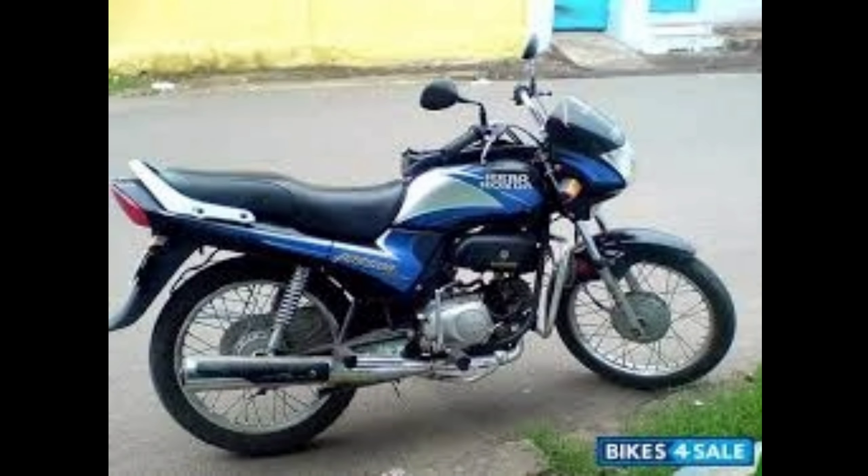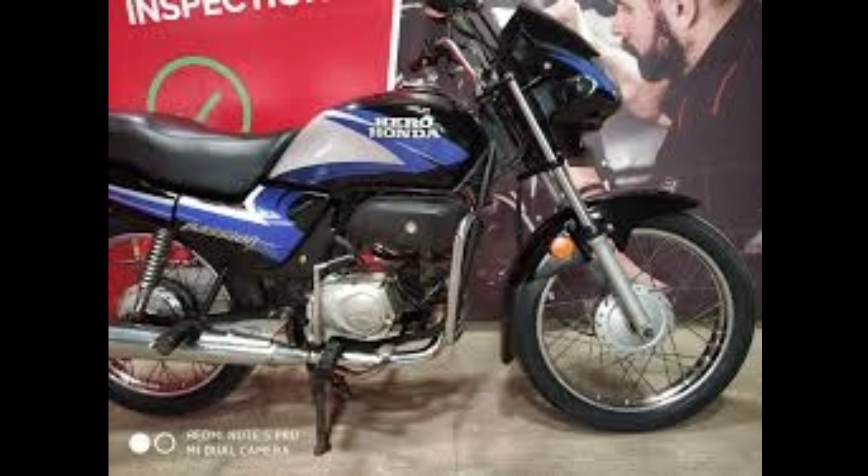This is a very old bike. Let's talk about it. Let's go.